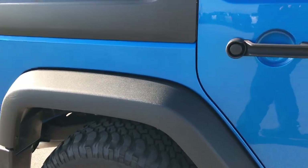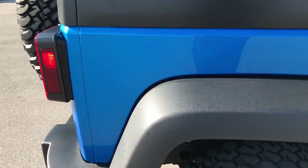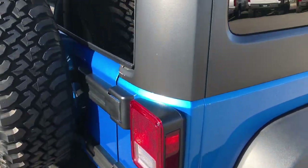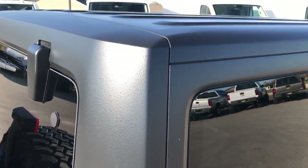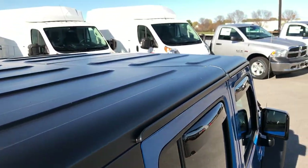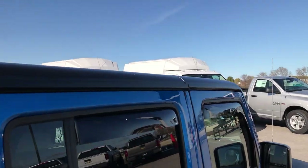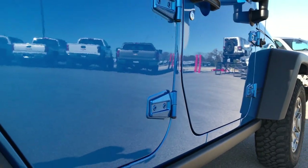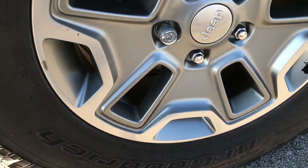We take these HD videos so if you are far away, or even if you're close by and just cannot make the trip down but you're still interested in purchasing the vehicle, you can still see the vehicle, hear the vehicle, and have a really good idea of the overall quality before you even make the trip. We sell a lot of vehicles out of state, so that's why we do the videos. We want to make sure that you have the confidence that you're dealing with the right people and the right vehicle.